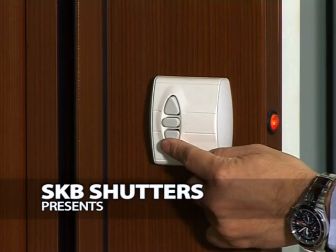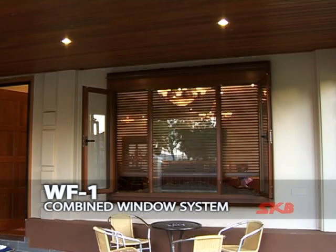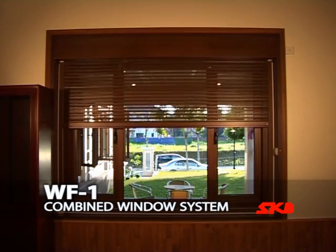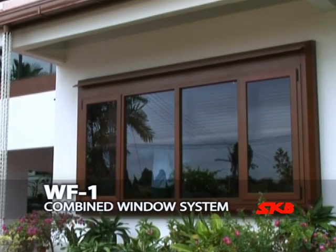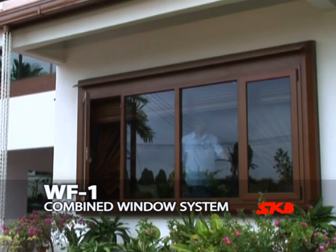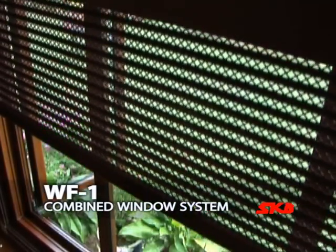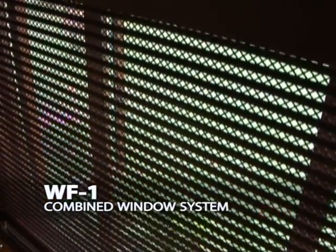Introducing our new range of shutters, the WF1 Combined Window System. Constructed with only aluminum components, the design is extremely durable and rust-proof. Incorporating form and functionality, the WF1 Combined Window System is an installation which is suitable for all areas of your interior.